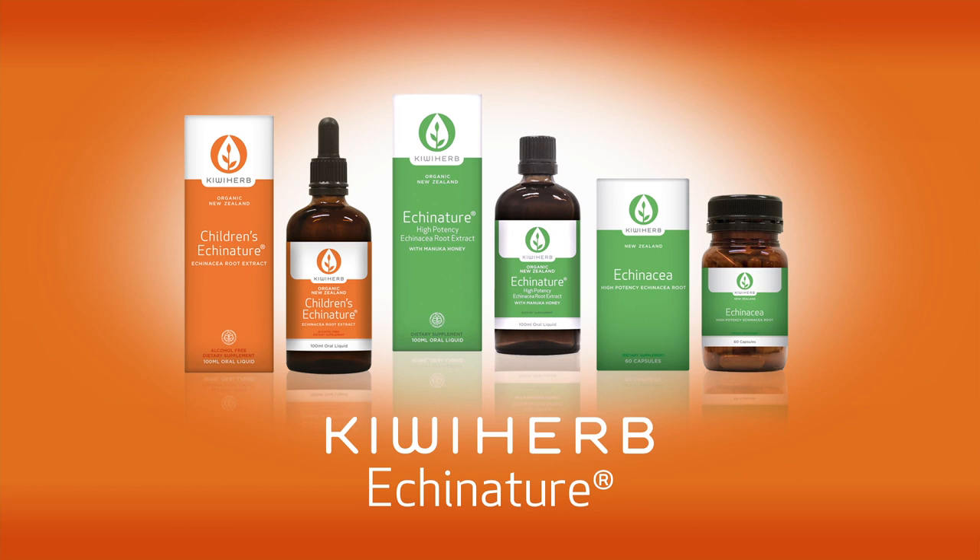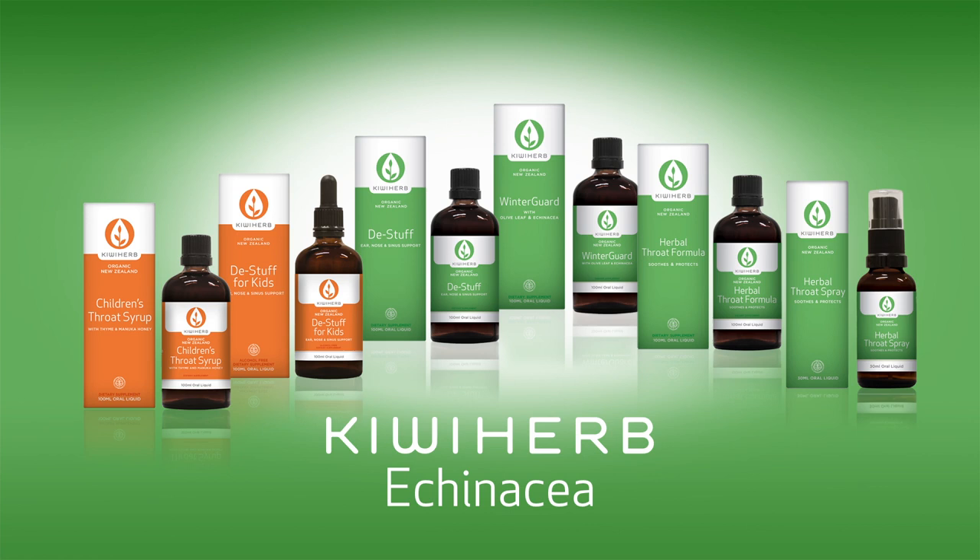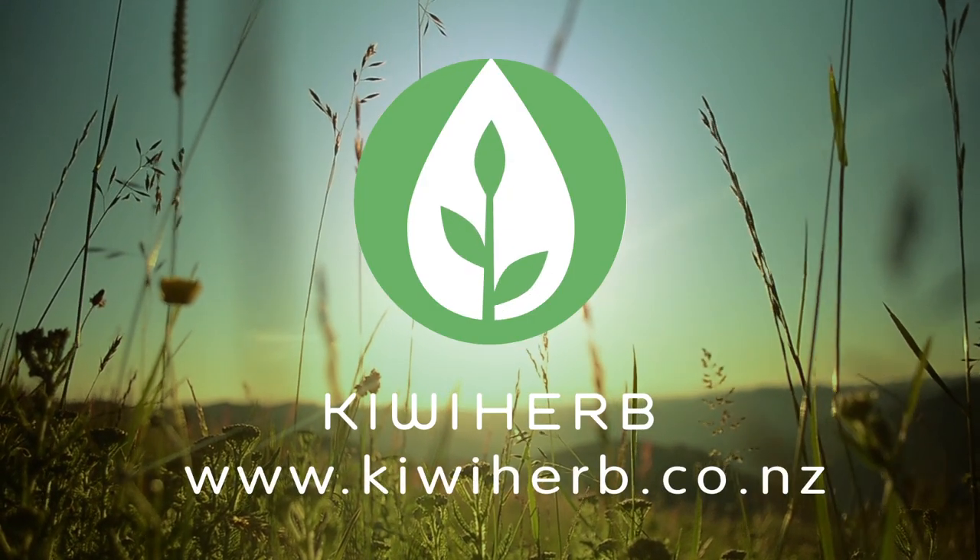Kiwi Herb Echinacea is available for adults and children and is the best way to get the full benefits of Echinacea. You will also find Echinacea in other products in our range, including De-Stuff for adults and children, our herbal throat formula and throat spray for adults, throat syrup for children, and Winterguard. Kiwi Herb — the best choice for your family, naturally.